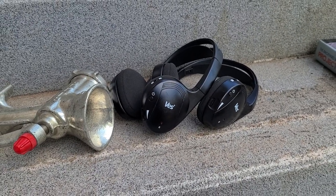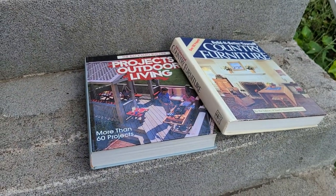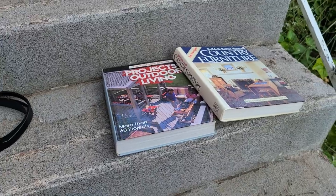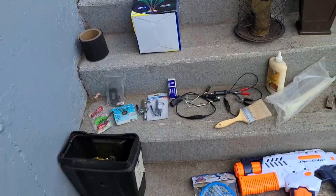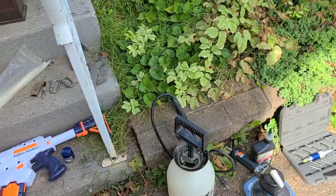Two bucks for the little mini ratchet and socket set, a meat grinder, and two headphones which will link to my 2012 Dodge Caravan for the DVD player for the kids. I also got two books — one for outdoor living projects and one for country furniture woodworking. That's my haul today.